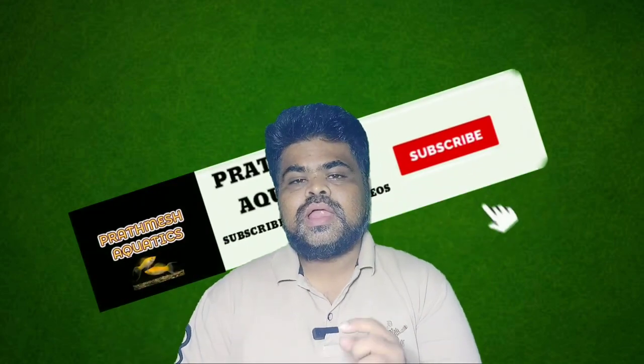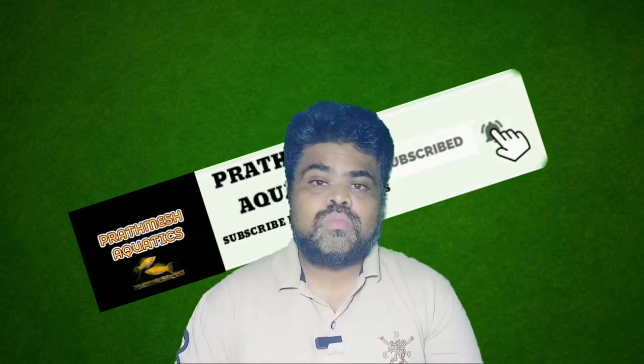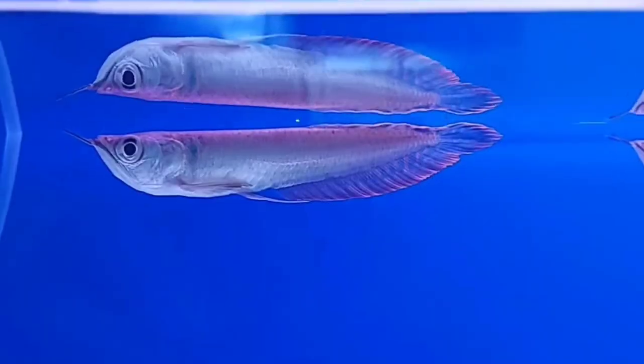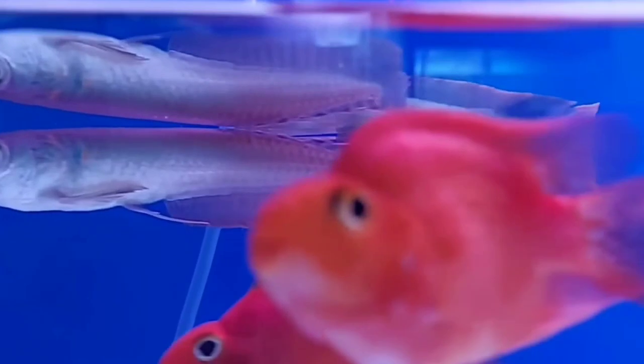Now we are moving toward the main tank mate video. If you are new on this channel, please subscribe and turn on the notification bell icon for more future videos. Let's begin. The first tank mate is arowana fish. The silver arowana is a large and beautiful freshwater fish that has quite a reputation in the aquarium community.